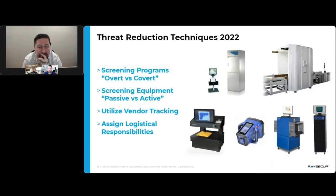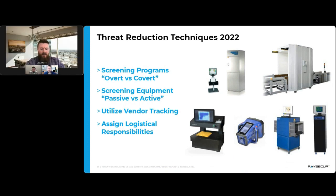On threat reduction, we get a lot of questions about overt versus covert programs — that's user-specific. But experience has shown that overt programs do work, especially when a lot of threats are internal. Knowing there's an active program going on and that people are looking at stuff can deter a lot of that. I recently worked with a client where the overwhelming majority of threats were through inter-office mail, and when staff knew that we were actively checking and had the right tools, it suppressed a lot of that activity.